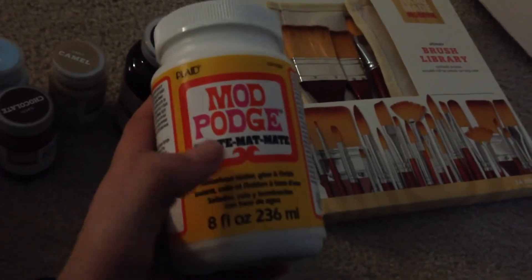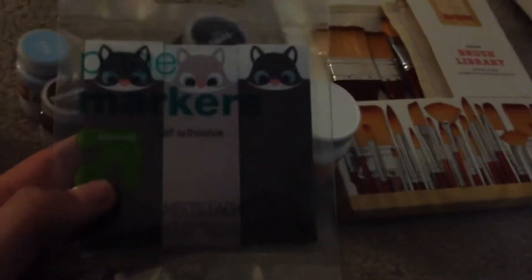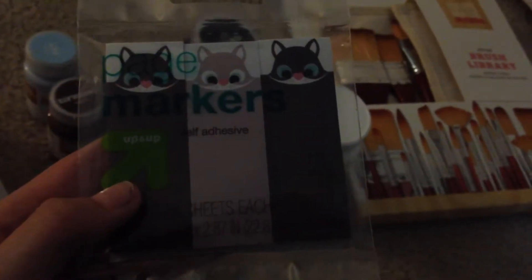Last but certainly not least, I got these really cute cat/fox-looking page markers. They're by Up & Up and they're so cute, I love them. They have them in a really dark warm gray, a light gray, and then they had them in orange and orangey-red.